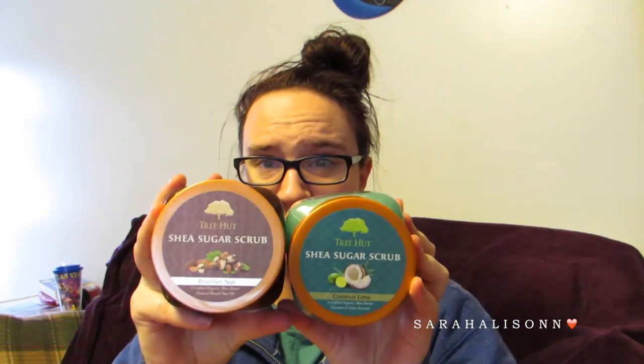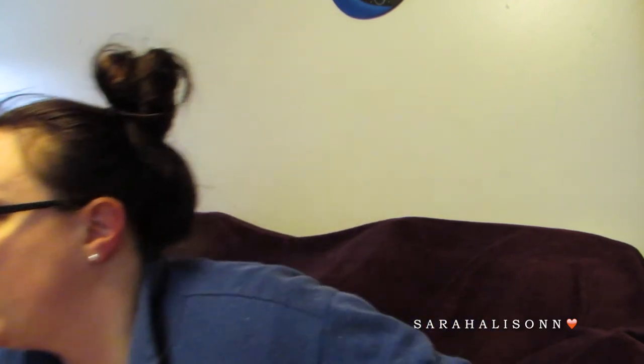Then I picked up two Tree Hut Shea Sugar Scrubs — one in Brazilian Nut and one in Coconut Lime. I've never used these before but with the sale I wanted to try them out.